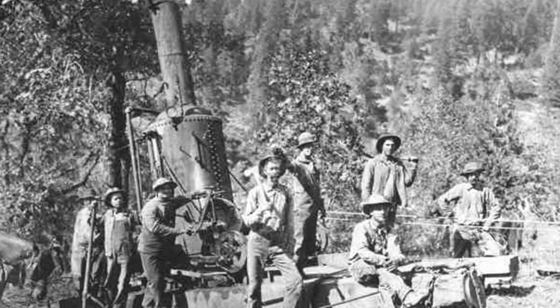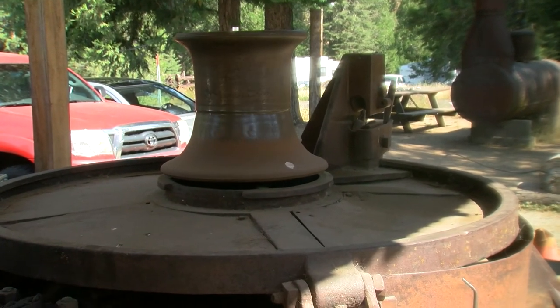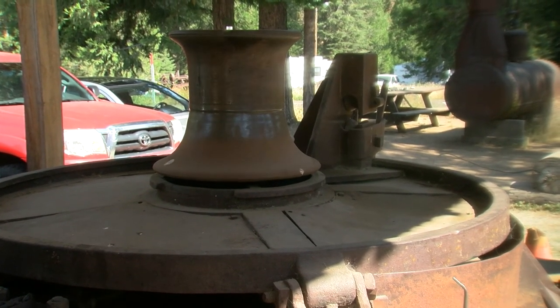At the turn of the century, this was the latest and greatest technology, so for a hundred and eight years old, it's a pretty fascinating machine.